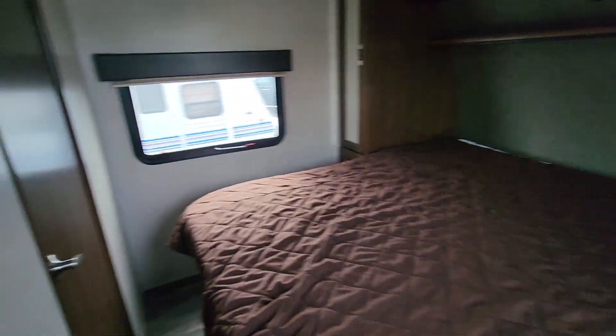Clean bed in the front. It's also got the door to go into the bathroom from the bedroom or from the hallway.